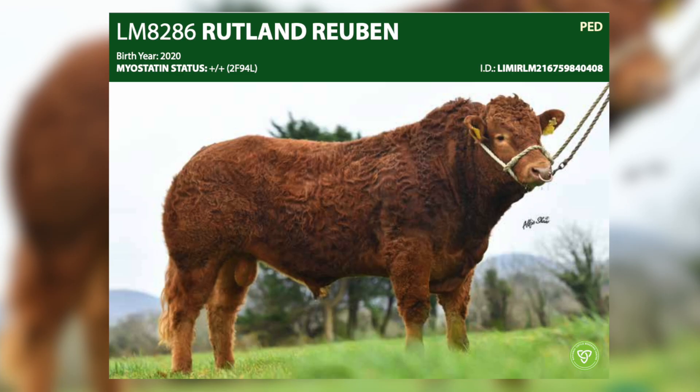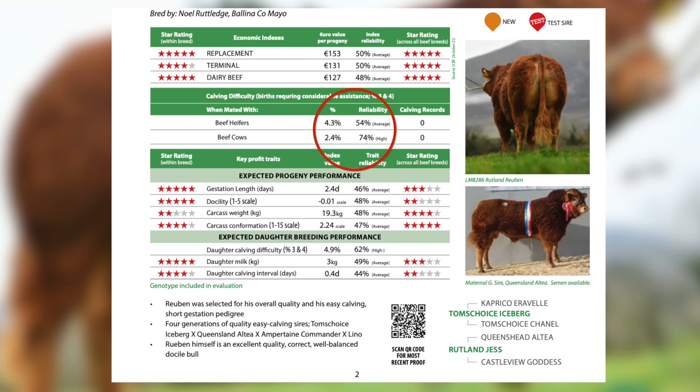From our younger bulls, Rutland Reuben is a bull with an excellent easy calving index as well. We're expecting his first calves in springtime, so this is a bull with a very easy calving pedigree.